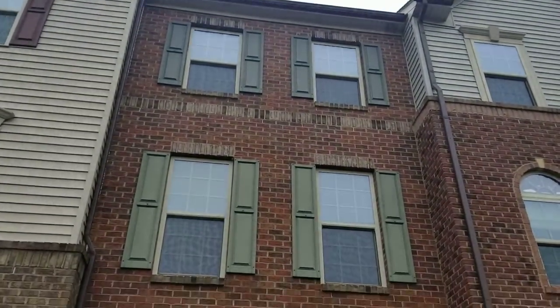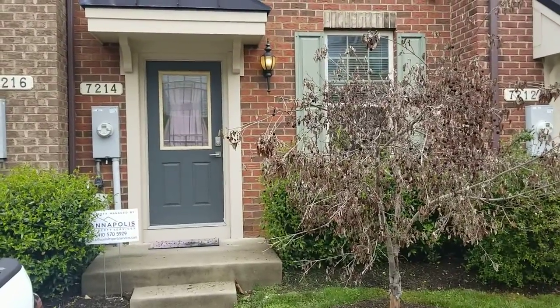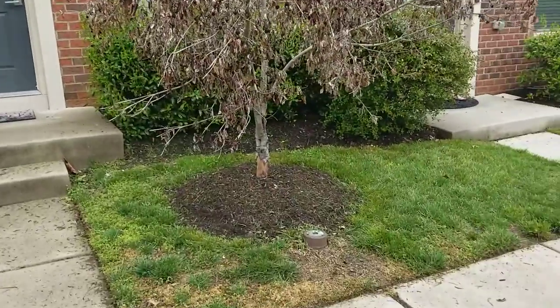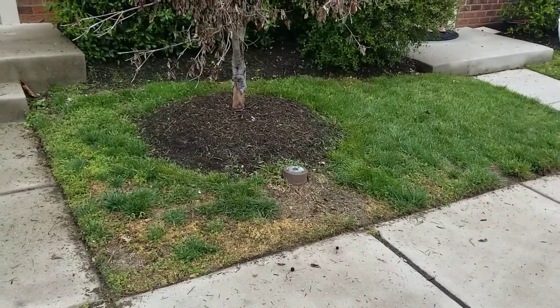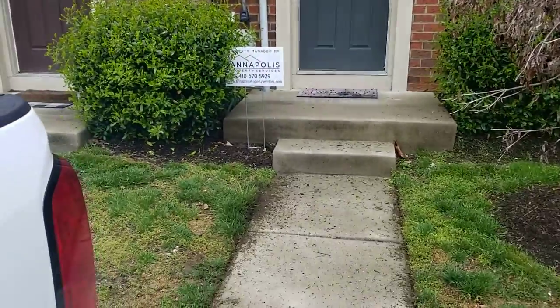We're going to go ahead and start right here at the front of the building. As you can see, out front is looking very nice. The building itself is unmarked and undamaged. All the shutters are up. Everything's looking good there.